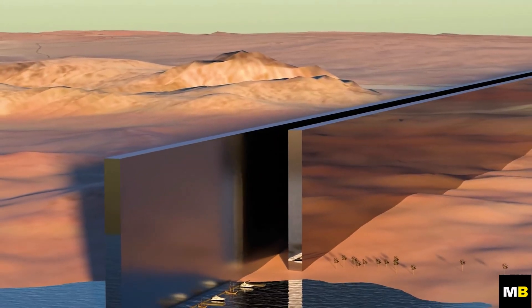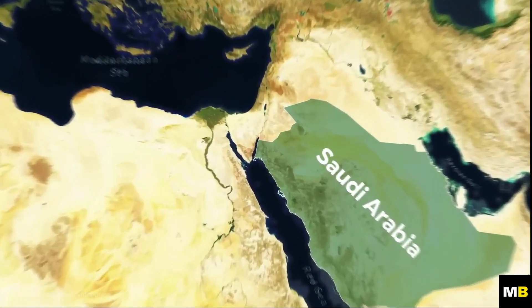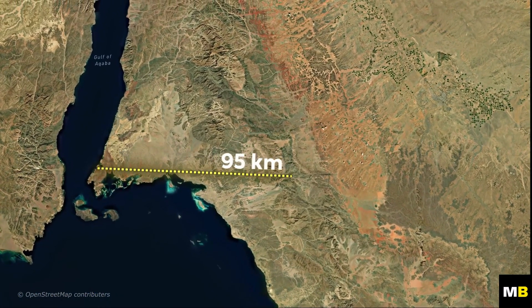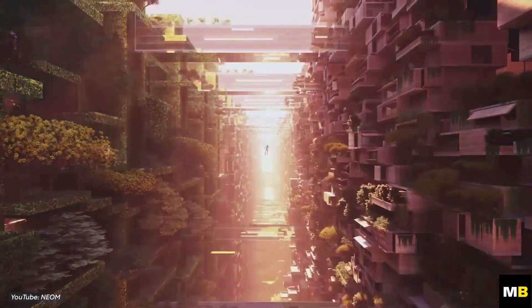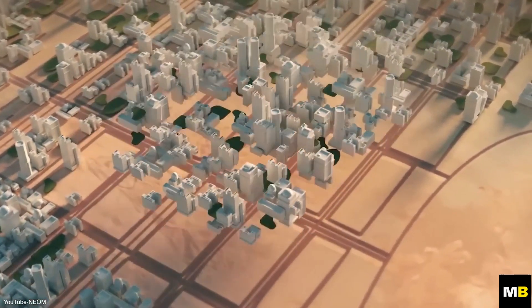It is envisioned as a self-sustaining linear city extending over 100 kilometers from the Red Sea to the city of Tabuk in the east. The city plan includes two 500-meter-tall buildings running parallel to each other. The vision is to make everything easily accessible by foot, creating a city with no cars, no roads, and zero emissions.